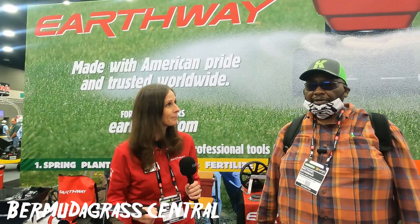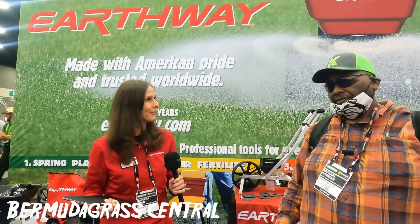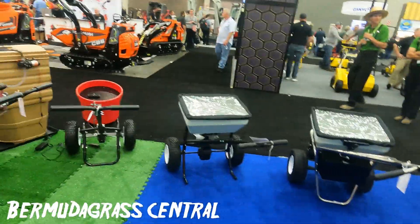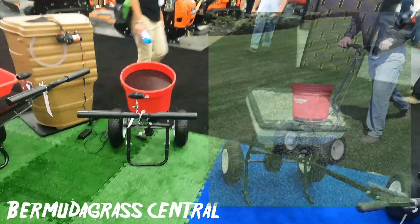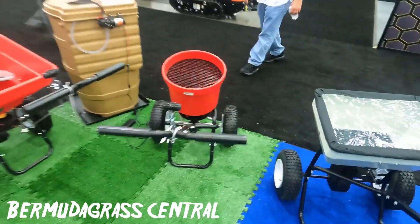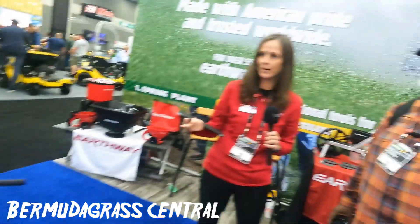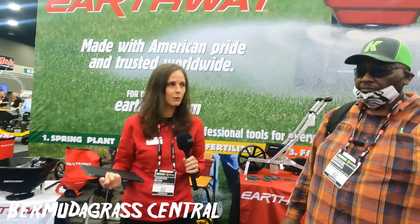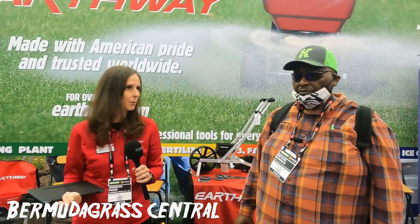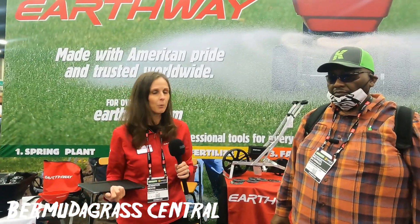Now what's the deal with the bucket spreaders? When did that come online? This one right here — the 2150 — is a 50 pound commercial unit. Very popular with our commercial contractors. It has a heavy duty chassis and 13 inch tires, so great for commercial applications or those with a little bit bigger of a yard.